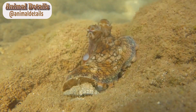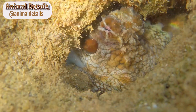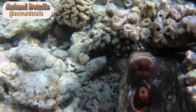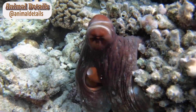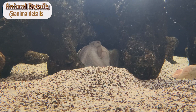Behavior. The Dumbo Octopus is a fascinating creature to observe due to its unique behavior. Unlike many other species of octopus, Dumbo Octopuses are not known for their intelligence or problem-solving abilities. However, they are incredibly adept at navigating their deep-sea environment and are known for their graceful swimming and gliding abilities. One of the most endearing behaviors of the Dumbo Octopus is its tendency to flap its fins, which has been likened to the way a bird flaps its wings. This behavior is thought to be a form of communication between individuals or a way to attract a mate. In addition to flapping its fins, the Dumbo Octopus can also change the shape of its mantle to create different visual displays, which can also be used for communication.